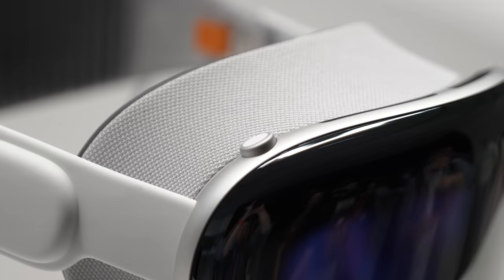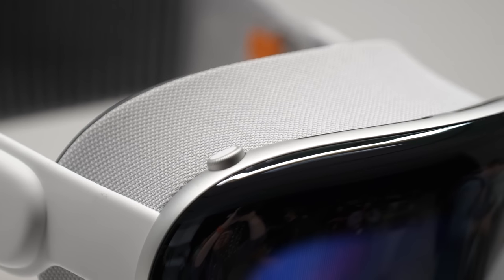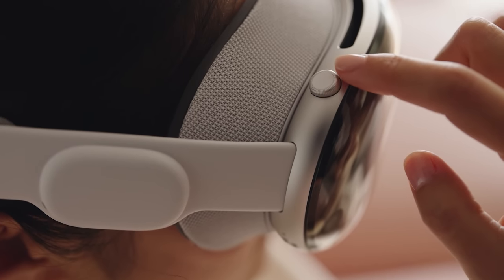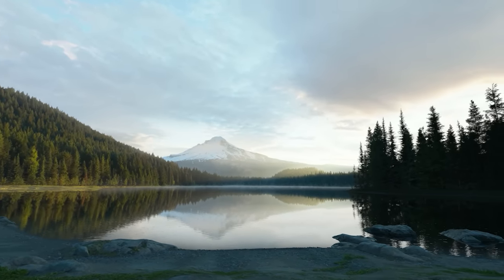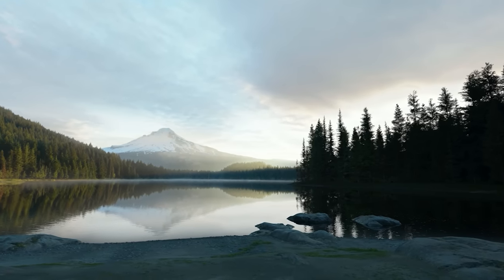There are two buttons on top of the headset. The digital crown on the right lets you rotate to fade in and out of immersive environments, tap to go back to the home screen, or hold-and-tap to realign your center. The second button is for taking photos and capturing immersive photos and videos — essentially VR 180 moments you can relive from a first-person perspective.